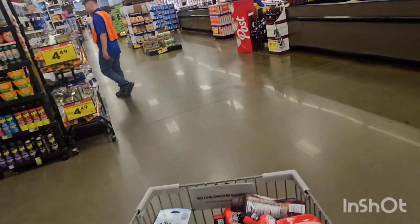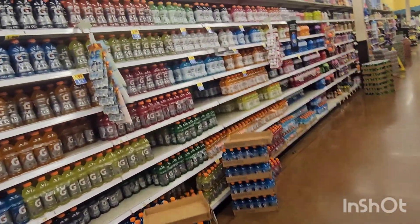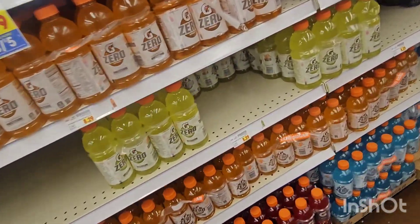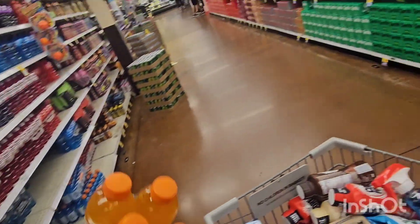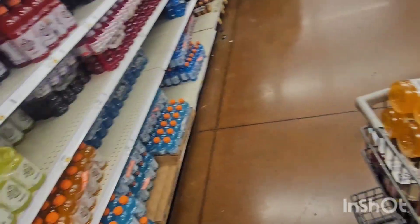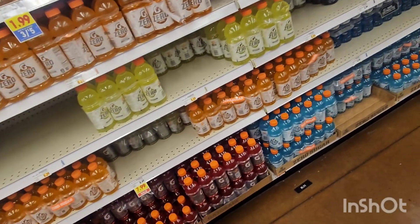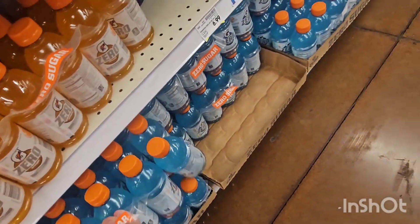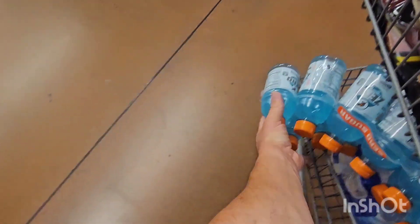Oh, Gatorade — almost forgot, gotta find Gatorade. There we go, some orange ones. Got to be careful not to crush my eggs. Let me grab some blue ones too. That should get me through for a while.